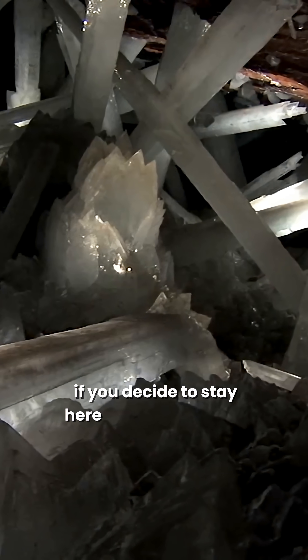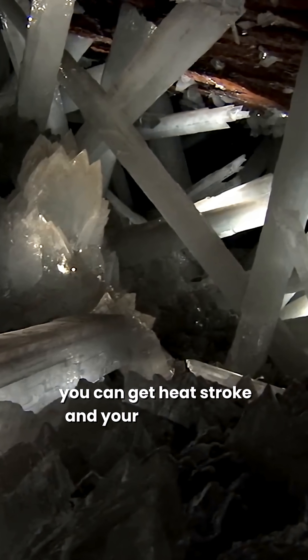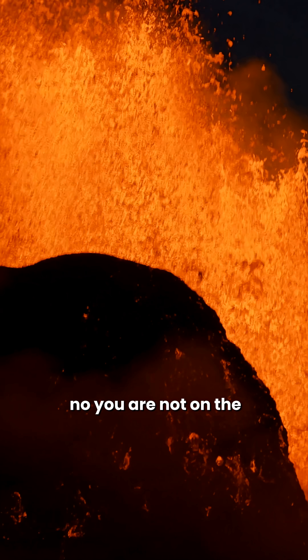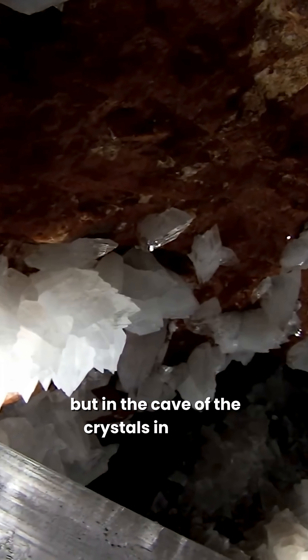If you decide to stay here for longer than 10 minutes, you can get heat stroke and your lungs can fill up with fluid. No, you are not on the edge of a volcano, but in the Cave of the Crystals in Mexico.